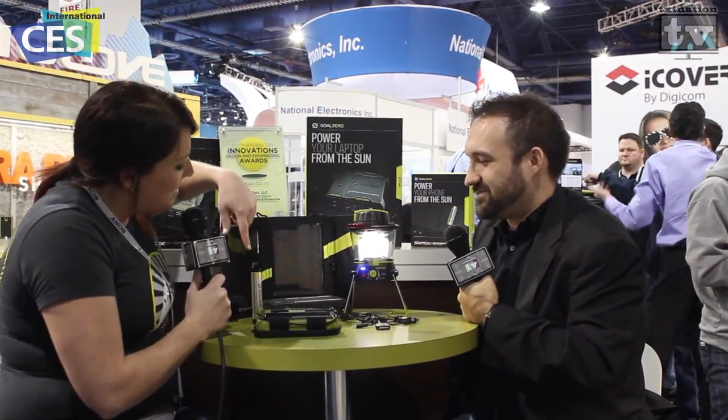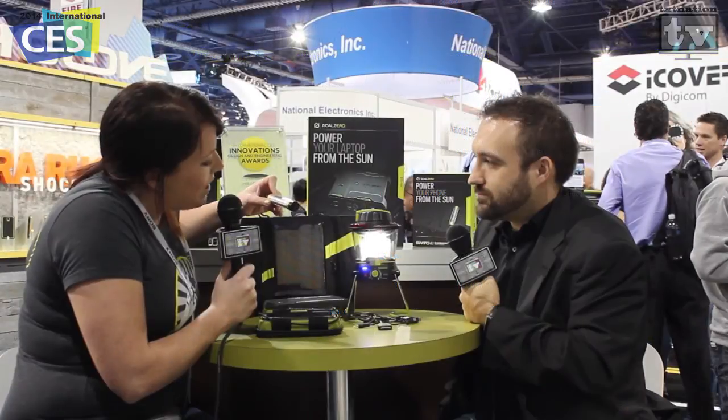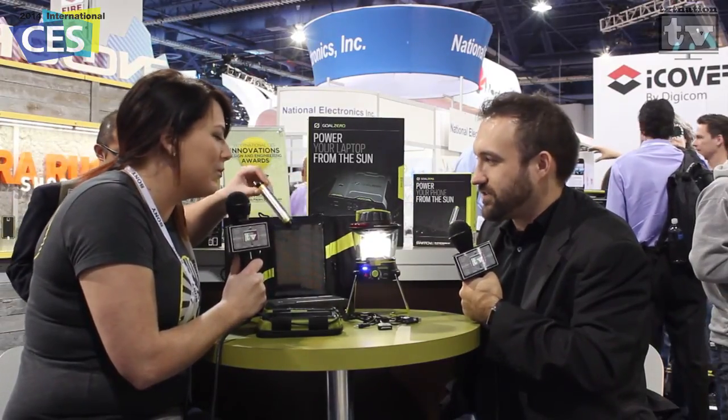You're right on par with everything you just said. Down here at this end we've got the Switch 8, which is a USB recharger for phones, tablets, and GoPro cameras. You charge it from USB, and then it's got a USB out. It's super awesome — I keep this in my backpack and I get a full recharge on an iPhone with it, or a couple recharges on a GoPro.